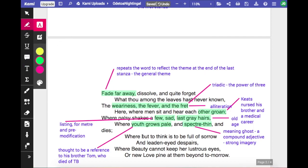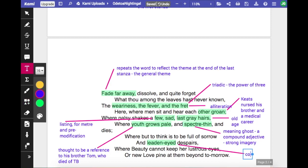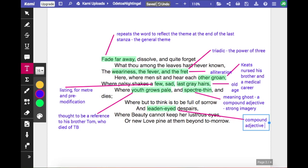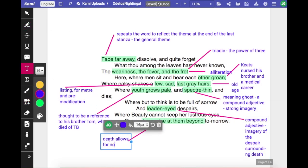This stanza moves away from the nightingale — we haven't had a mention of the nightingale. Suddenly we're in another world: a world of weariness, fever and fret, of death, of old men, young men who grow pale and thin, of leaden-eyed despairs, the kind of despair that surrounds the deathbed of someone who's loved, the way people feel and look when they suffer grief. And the effect of death on beauty — where beauty cannot keep her lustrous eyes or new love pine at them beyond tomorrow. Everything ends; love turns to grief, beauty fades into death, life leaves the eyes. It is a truly depressing stanza in what was supposed to be a nice evening.